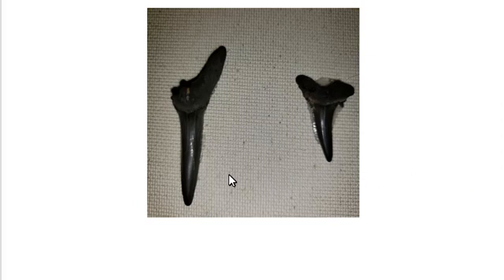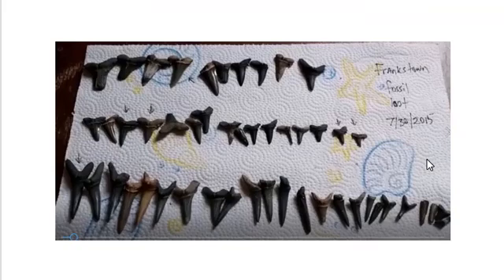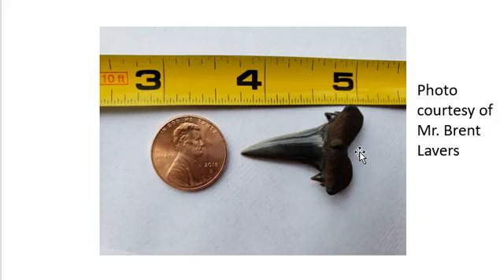Scapanorhynchus, or goblin shark fossils, are the most common fossils at the Frankstown Fossil Site. This is an upper tooth and this is a lower tooth. Notice that the upper tooth has the lateral denticles. You may leave with many fossils in a single excursion — that is very possible. This beautiful upper tooth was found by Daryl Barnes and Brent Lavers in August of 2019.